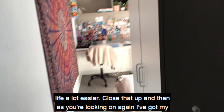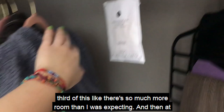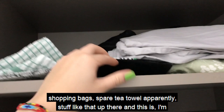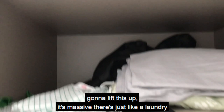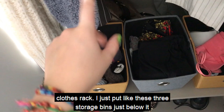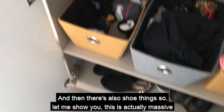As you're looking on, I've got my wardrobe. When you open it, the first thing you've got is a clothes rail — I haven't even filled up a third of it, there's so much more room than I was expecting. At the top above that you've got another shelf, so I've put spare bedding, shopping bags, and stuff like that up there. It's massive — there's a laundry bag in there too. Below the clothes rail there are three storage bins for socks, workout gear, and then there's also a shoe compartment which is actually massive and goes really deep — I've just put all my shoes in there.